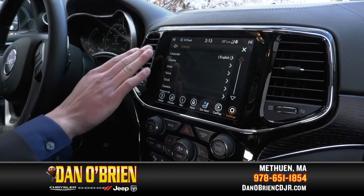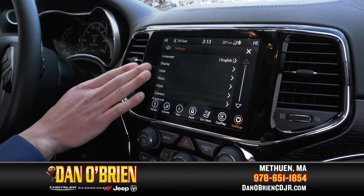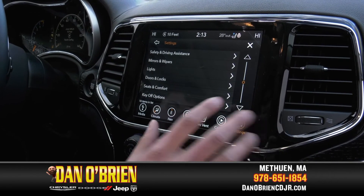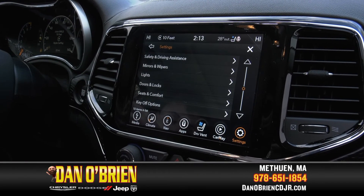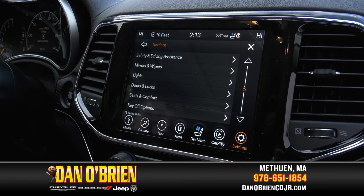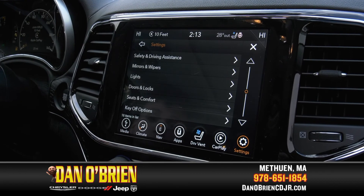If we go down to settings, you can change the language, the display, units, voice — anything that has to do with how the car is running settings-wise, you can change it from here. You have your safety and driving assistance, your mirrors and wipers, lights, and doors and locks. Jeep really goes out of their way to make the car as customizable for you as you'd like.